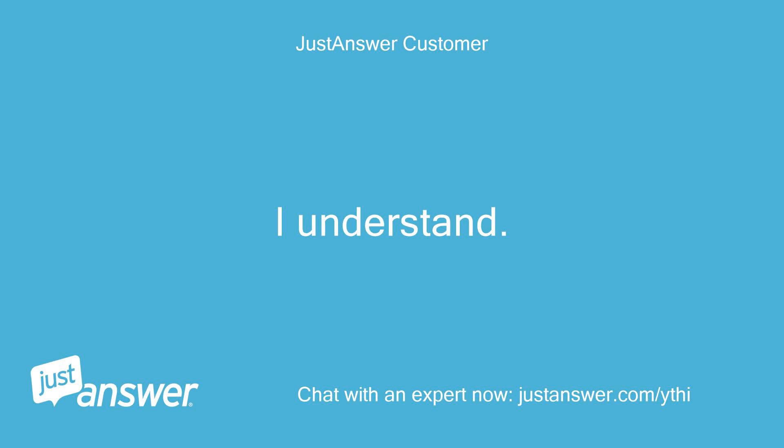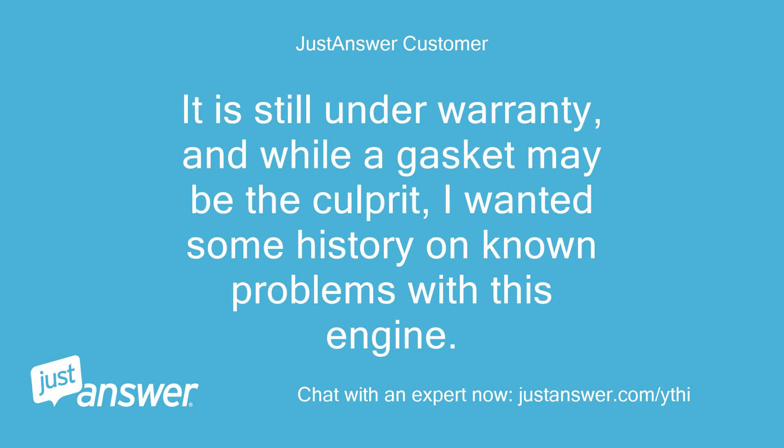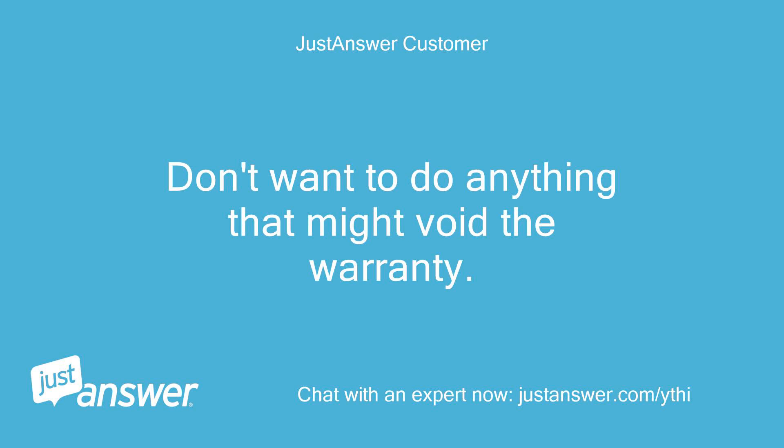I understand. I should have said I had looked for the obvious, but before I begin tinkering, I wanted to know if there are inherent problems with this engine. It is still under warranty, and while the gasket may be the culprit, I wanted some history on known problems with this engine. Didn't find much on the internet. Don't want to do anything that might void the warranty.